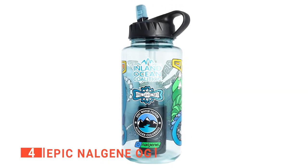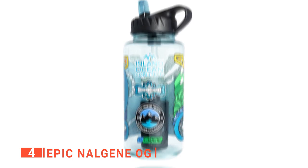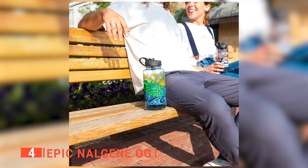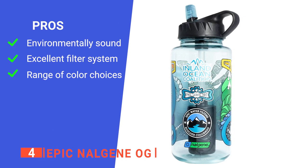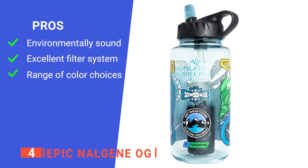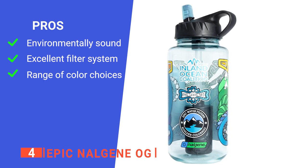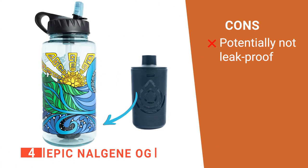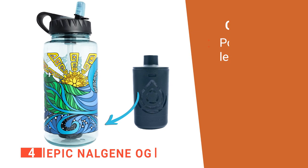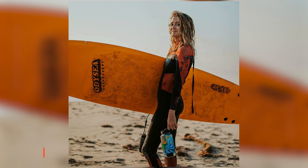We all know the struggles of finding a reusable water bottle that is eco-friendly, practical, and good for your health — and here I may have found you a solution. It also looks fantastic and comes in different colors. Its pros are: it is reusable and made of sustainable materials which makes it eco-friendly, it's effective at filtering out particulates as well as bacteria, and it comes in various colors so you can find one that suits your style. However, the lid can have some sealing issues if you're not careful. The Epic Nalgene OG is a great tool to keep you safe and hydrated on your adventure.